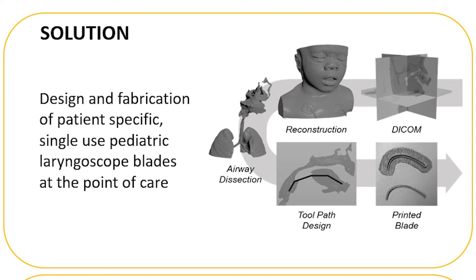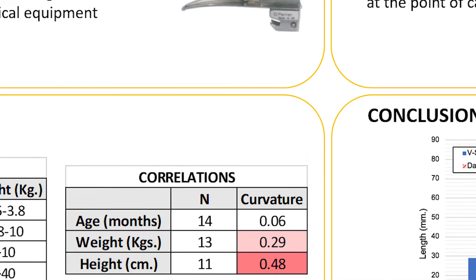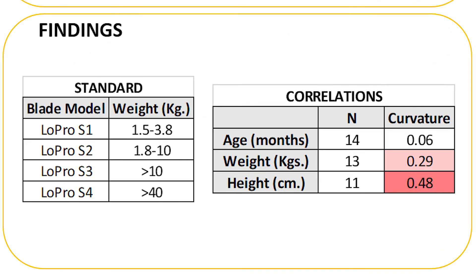This process will provide not only the addition of variable sizes of blades for pediatric patients, but blades specifically modeled based on each patient's anatomical structure. Build paths for modeling the laryngoscope fitted a curve where the curvature of the blade was used to compare the age, weight, and height of patients. Based on our findings, the greatest correlation was found between patient height and curvature, then weight and curvature.